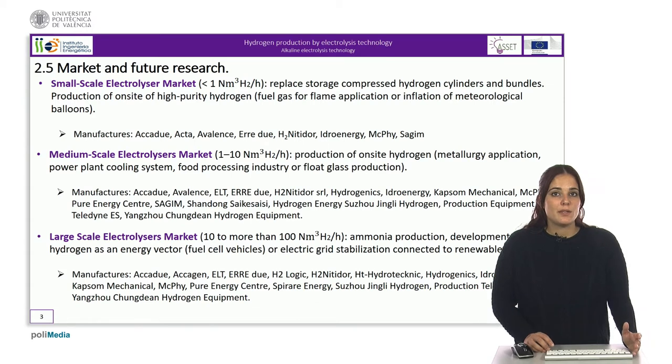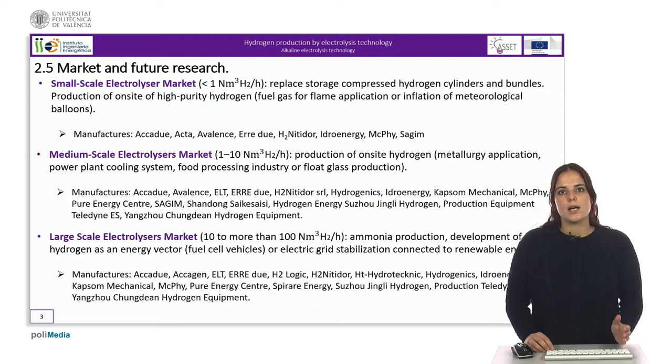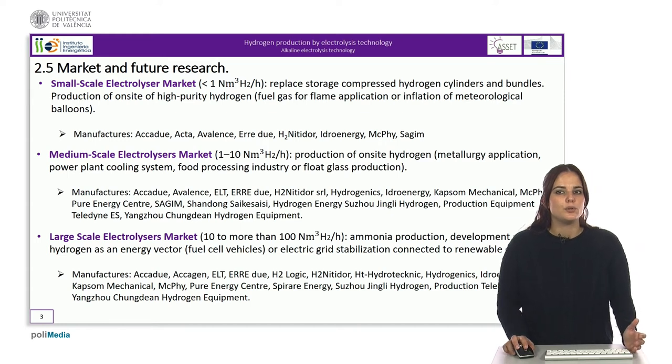As for the medium-scale electrolyzer market, it includes electrolyzers that produce between one and ten normal cubic meters of hydrogen per hour. They are normally used in the industry sector to produce on-site hydrogen for industrial applications, such as metallurgy application, power plant cooling systems or food processing industry, and to replace the use of higher hydrogen bundles or tube trailers.